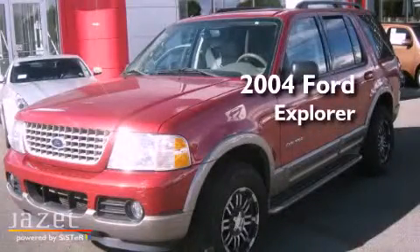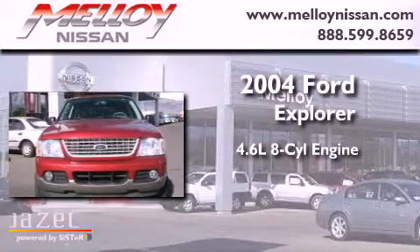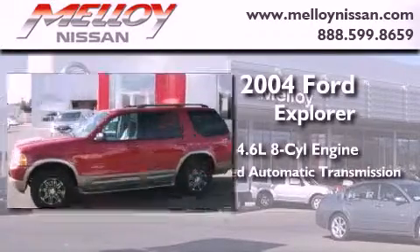This is a 2004 Ford Explorer. It has a 4.6-liter, 8-cylinder engine, a 5-speed automatic transmission, and 4-wheel drive.